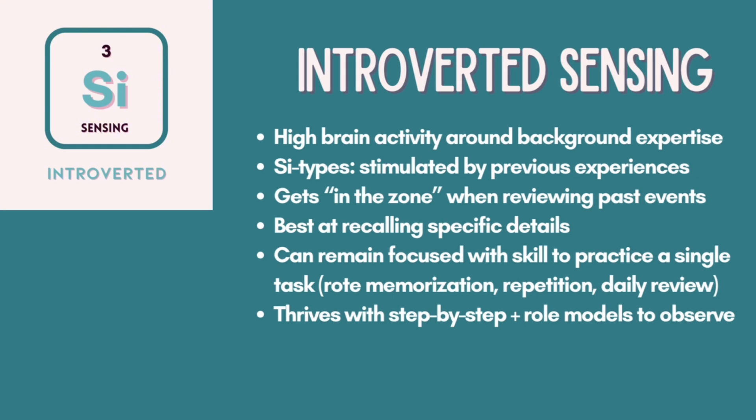SI types thrive with step-by-step roadmaps, helpful guidance, and skillful role models, while SE types prefer the freedom to test and learn through trial and error.